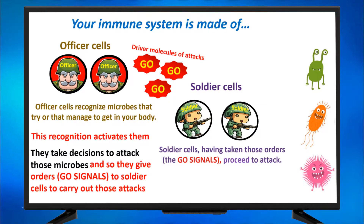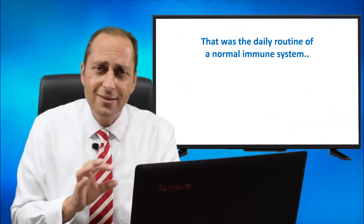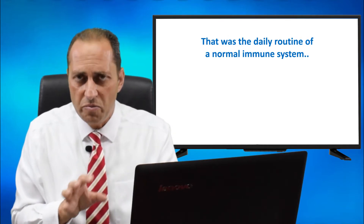Soldier cells, having taken those orders — the GO signals — proceed to attack. They have those guns that they use to shoot antibodies at microbes. That was the daily routine of a normal immune system.